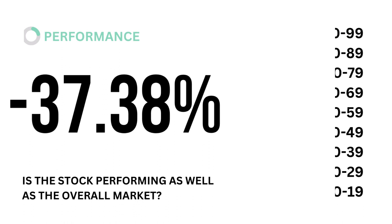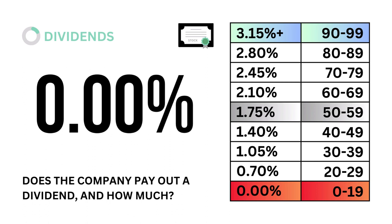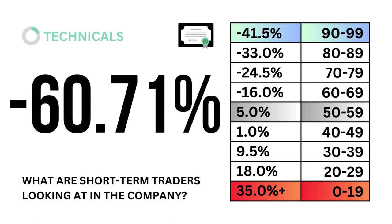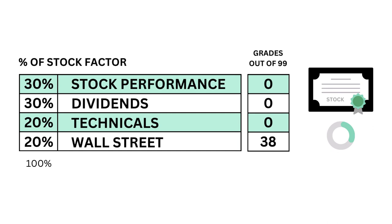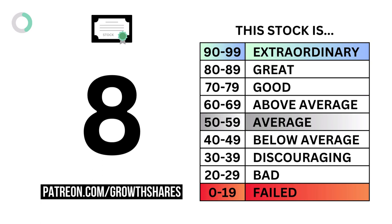Next, let's look at dividends — does the company pay out a dividend and how much? Third, technicals — what are short-term traders looking at in the company? And fourth, Wall Street — what do other analysts say about the company? To recap, here are the four metric grades for the company. And when we put them together, we get the company's stock grade.